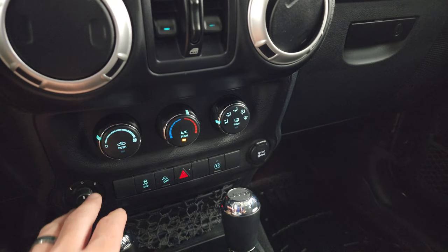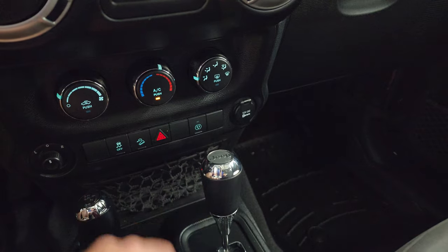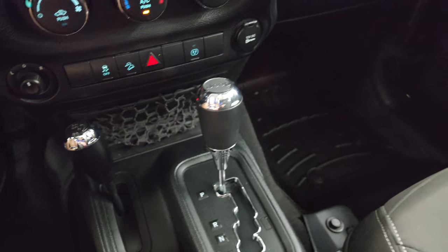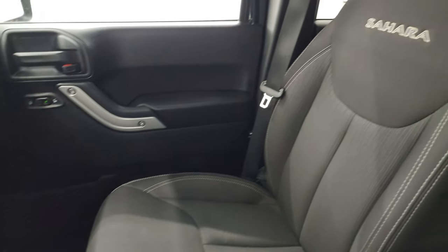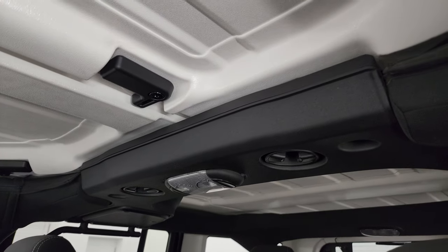Down here you have your climate controls, mirror controls, stability control, and downhill assist control. That's also where your plug-in and your 5-speed automatic transmission and 4x4 shifter are. Passenger side floor mat and seat are in excellent condition — no rips or tears. It smells very clean inside this Jeep; I don't think it's ever been smoked in.